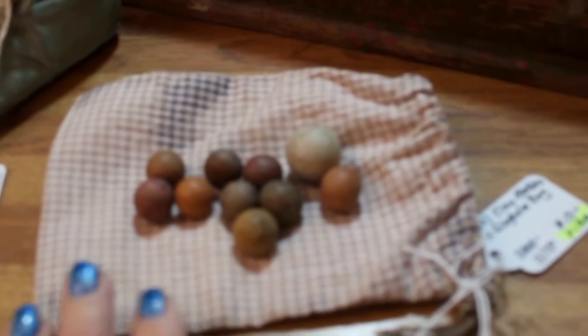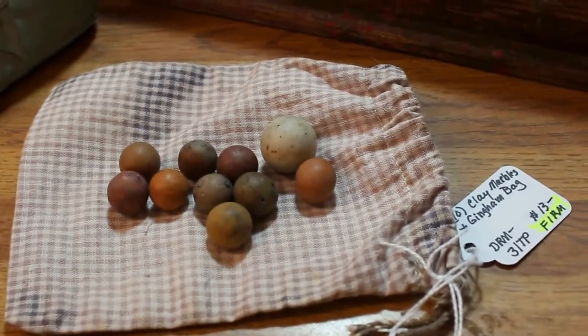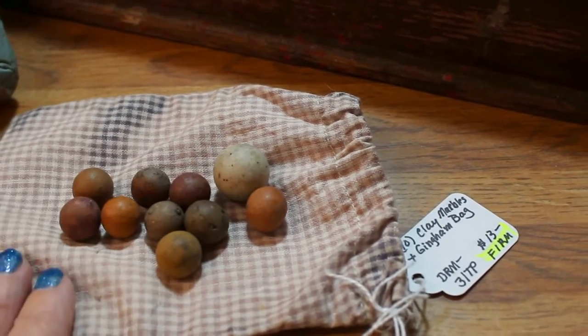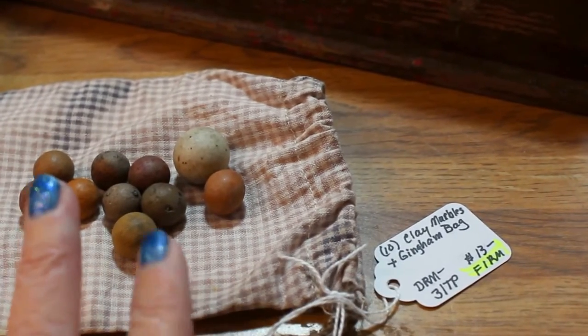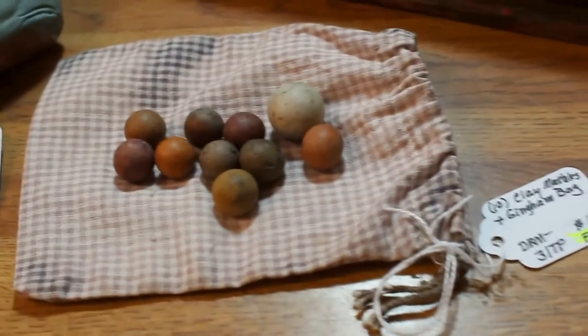Here in the foreground I have a number of these little clay marbles. These are the early marbles. They are out of round — not perfectly round — which makes them really unique. Earth tone colors with the little gingham bag, and this set of marbles is going in for $13.